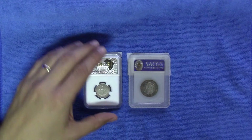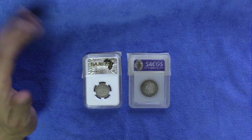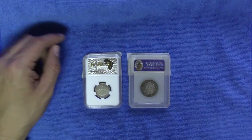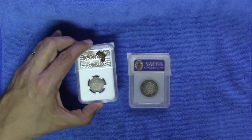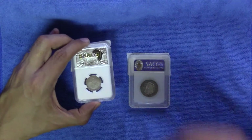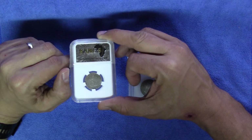Let us start with the SANGS coin. SANGS as a grading company has definitely improved their reputation in the last few years. The quality of the grading has improved quite a bit and it's much more cost effective to send a coin to SANGS than to some of the American grading companies, and also it's much easier and quicker to get it back. The turnaround time is quite a bit better.